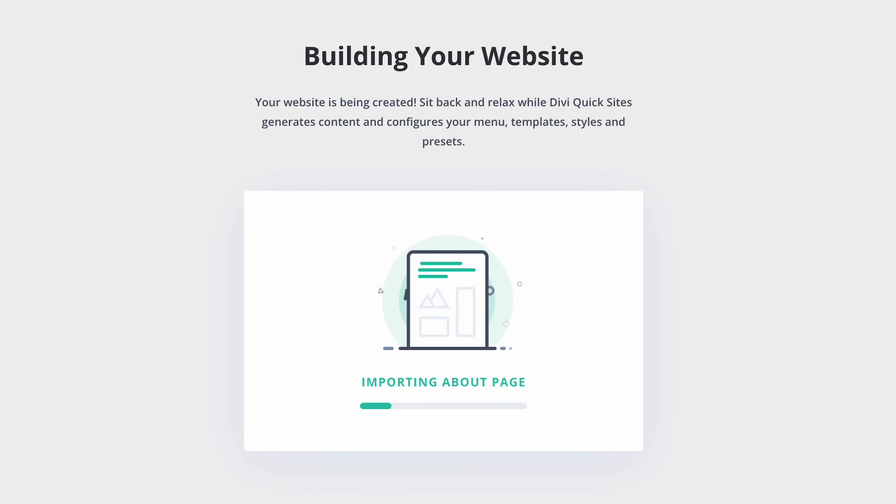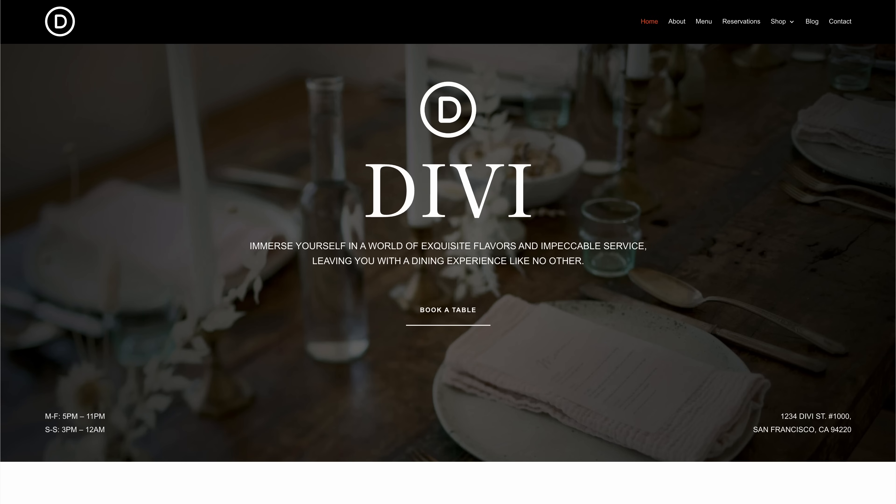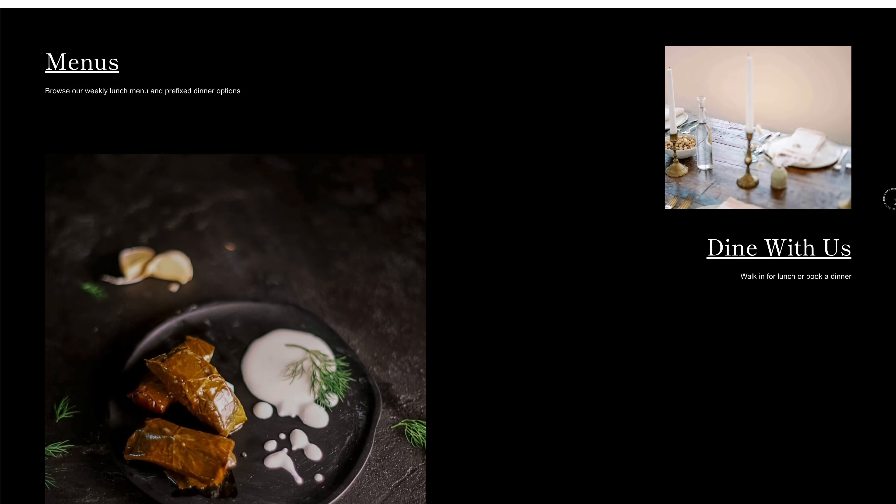Define a list of pages, and Quick Sites will take care of the rest. Your entire website is ready to go in less than a minute. You only need to jump into the builder and customize your content.